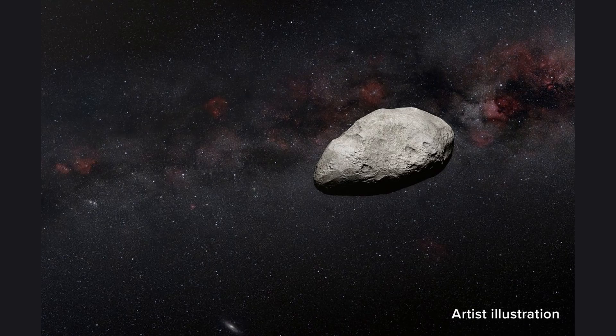The Asteroid Belt was formed billions of years ago when the solar system was still in its infancy. It is believed that the asteroids in the belt are remnants of the early solar system, left over from the formation of the planets. The video shows an animation of the early solar system, with the planets forming from a cloud of gas and dust, and the camera zooms in on the Asteroid Belt showing how the asteroids were left behind after the planets formed.